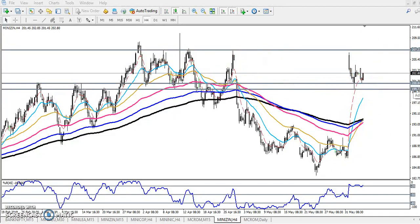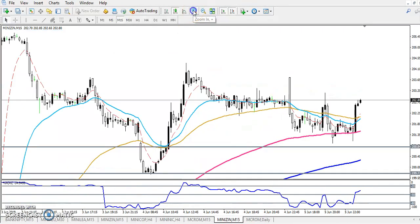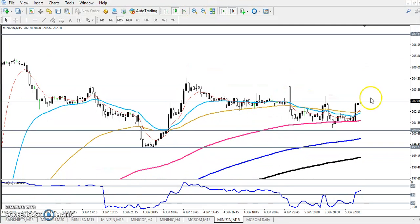Now let's look at a smaller time frame - the 15-minute chart. You can see the price is running like that on the 15-minute time frame, bouncing from the moving average 100. Price is just running in a range on the small time frame - this is our range.